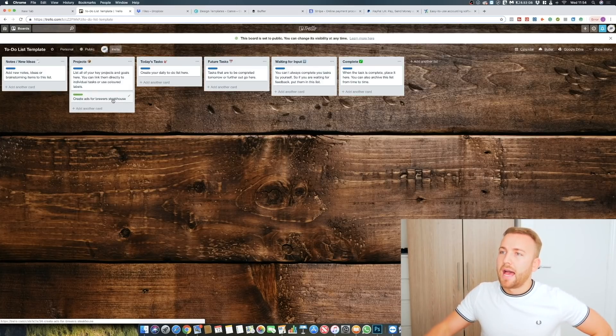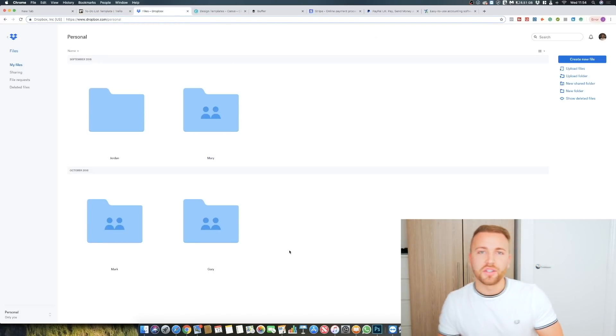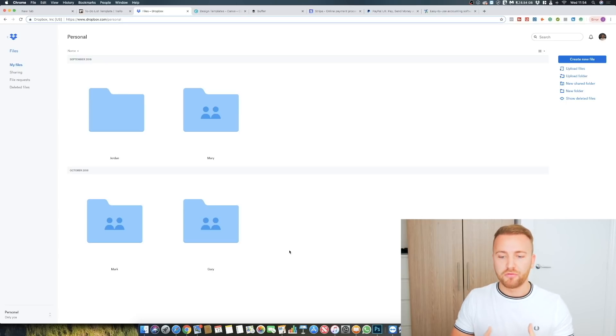I then use Dropbox for file storage — both for myself and for sharing files with my team and from clients to me. I've got team members Mary, Mark, and Gary, and I send them over content they need and they send me content back. It's a way for us to share files instead of emailing everything individually. You can create subfolders within it. I think it's about ten pounds a month, so it's very cost-effective.